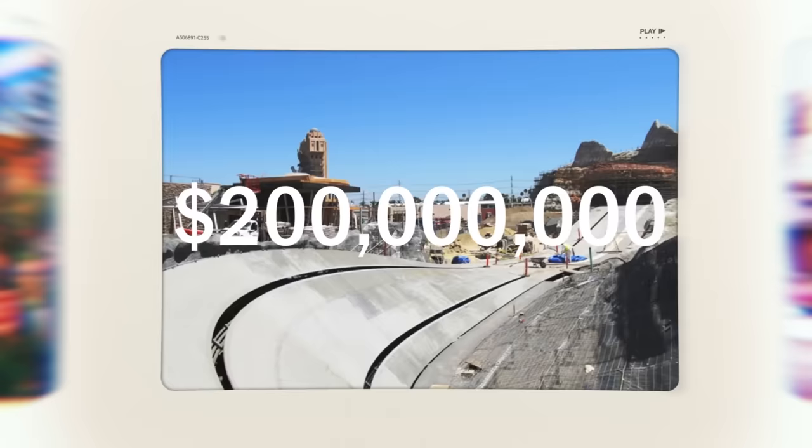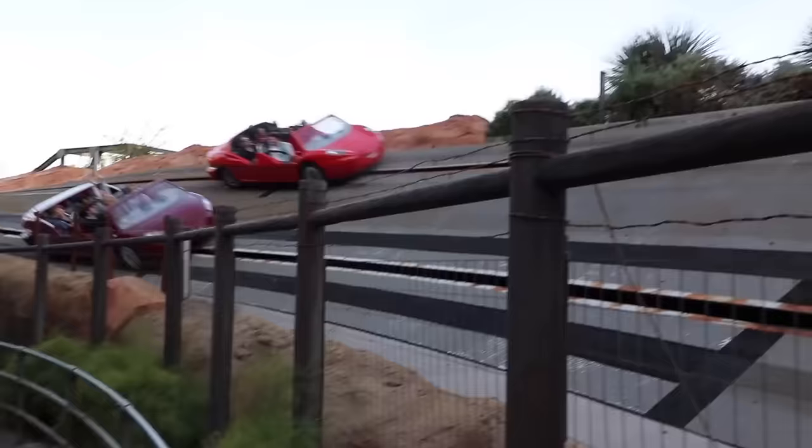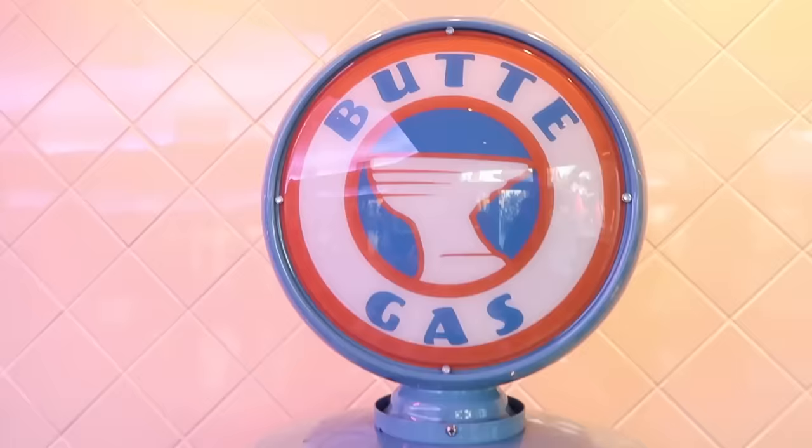Radiator Springs Racers cost 200 million dollars alone — just the ride itself — making it the most expensive attraction at that time. Can you believe that? It's amazing. Cars Land is almost a little over 12 acres of cartastic fun.